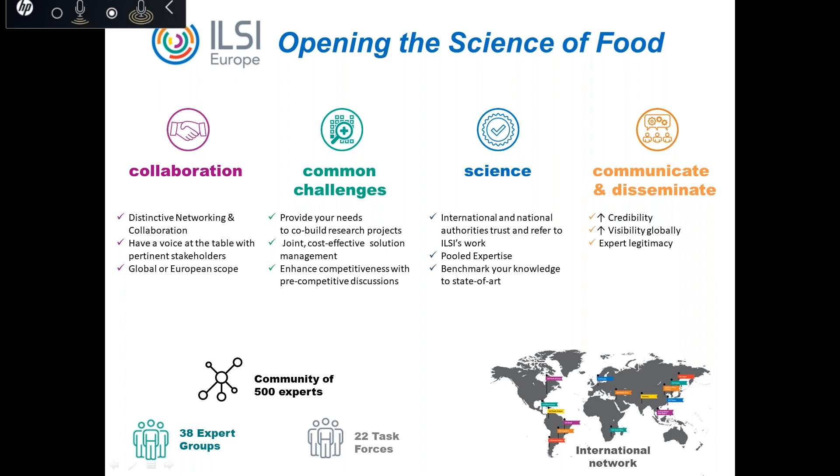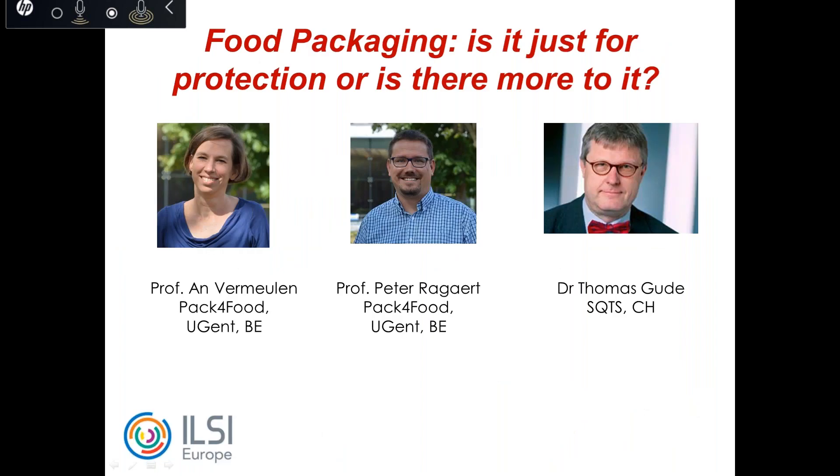First, we have Professor Ann Vermooren, a postdoctoral researcher at Ghent University in Belgium in the research group of food microbiology and food preservation, focusing on industrial projects related to food spoilage and food safety. She co-leads a service laboratory supporting more than 75 food companies in their innovations and daily challenges on food safety and stability. Since 2017, she is also professor at the University of Hasselt in Belgium, teaching on food processing and preservation. Professor Peter Ragaert is professor of food packaging technology at the Department of Food Technology, Safety and Health at Ghent University, focusing on bioplastics, active and intelligent packaging, and barrier materials. A key element of his research is relating different compositions and functionalization of packaging materials with the resulting shelf life of food products.